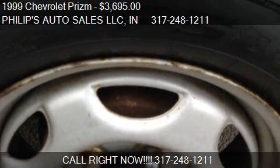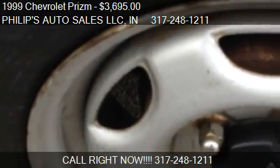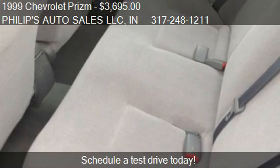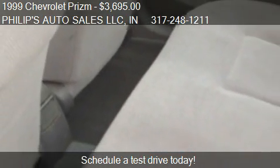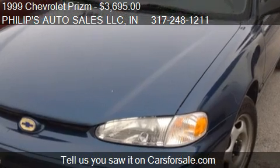This 1999 Chevrolet Prism is offered by Philips Auto Sales LLC, priced at $3,695. This Prism is ready to sell, with just over 120,683 miles.